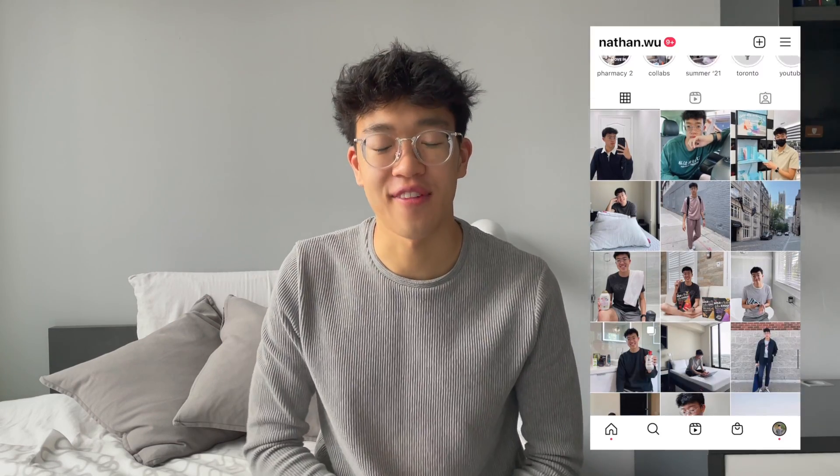Hi friends, it's Nathan, a second year pharmacy student studying at the University of Waterloo. Welcome to my channel. So I have exams every single week, Monday mornings, 9am, two hours long in duration. And because of this, I had to figure out a system on how I could learn quickly and study even quicker.